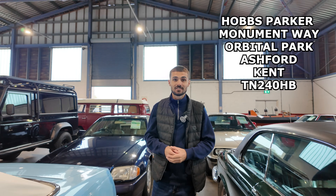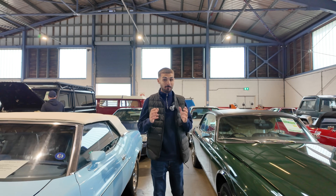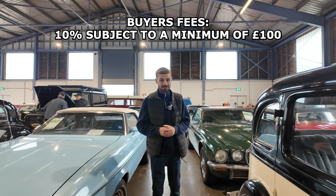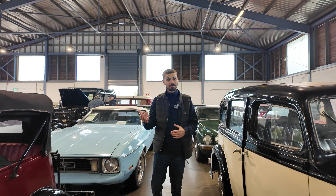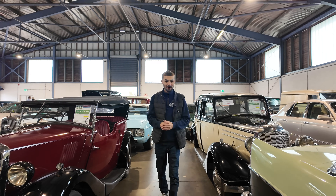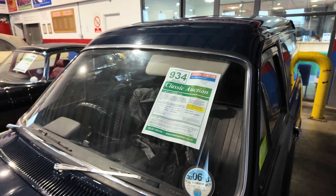Welcome back guys. Today we've traveled down to Kent to visit Hobbs Parker classic vehicle auction. This is a new auction house for us — been meaning to come down here for quite some time. They have plenty to look around and this is actually an online auction which ends today at midday, so we're going to be looking around some of the lots and then watch what they go for online. Are there any bargains to find? Let's find out.